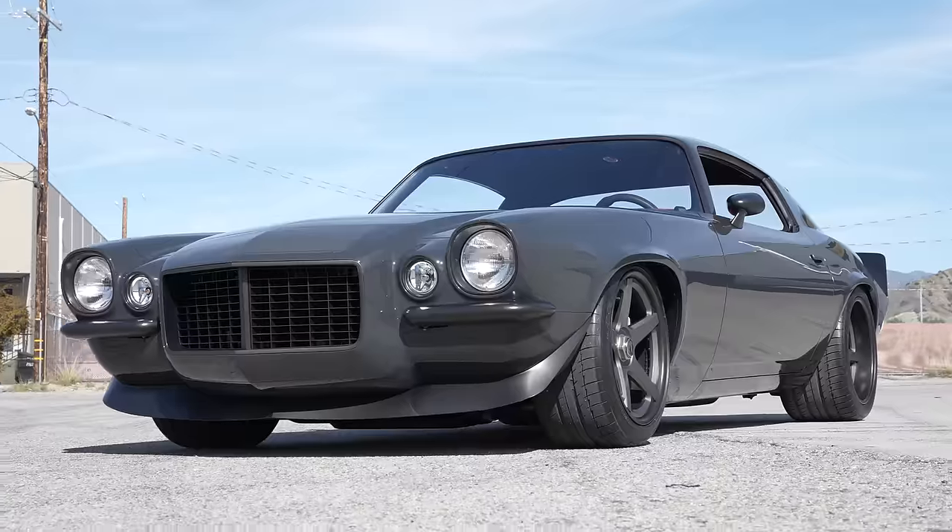Hey guys, what's up? It's Sean, Autotopia LA. I've just met Steve today. My friend Chris, who's part of the team who owns Vicious Mustang, saw this car out at a Supercar Sunday. So tell me about your car.